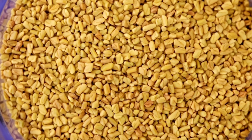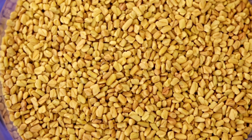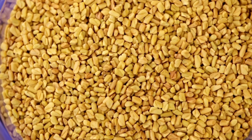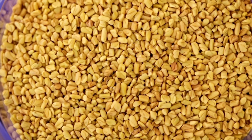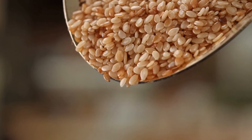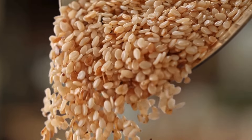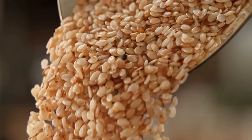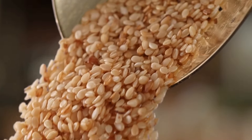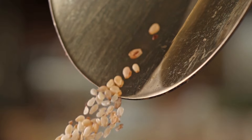Next up is fenugreek seeds. Fenugreek has been used for centuries as a natural remedy to help increase milk production. These tiny seeds are believed to have galactagogue properties, meaning they help promote lactation. You can find fenugreek in various forms, like tea, capsules, or even powder that you can add to your food. Some moms prefer to take fenugreek supplements, while others like to drink fenugreek tea throughout the day. Either way, it's a great option to consider if you're looking to give your milk supply a boost.